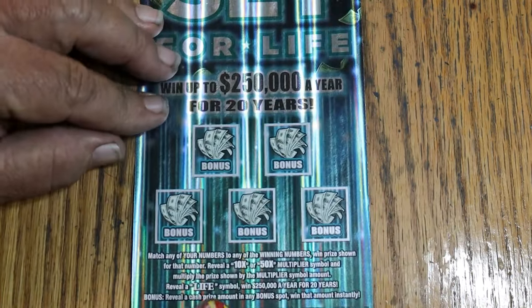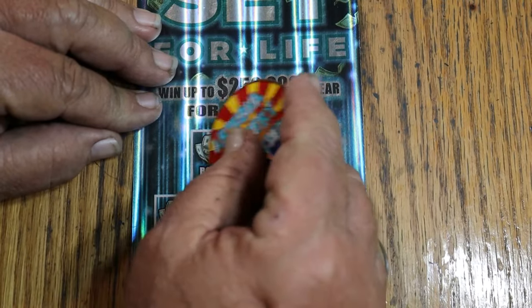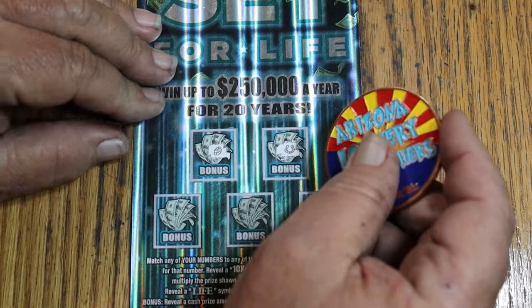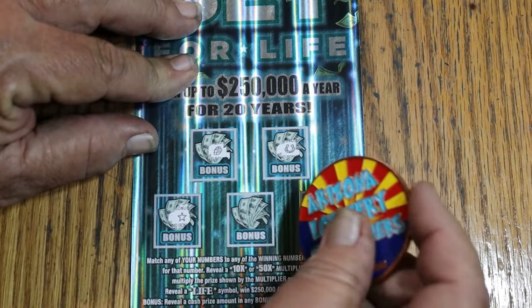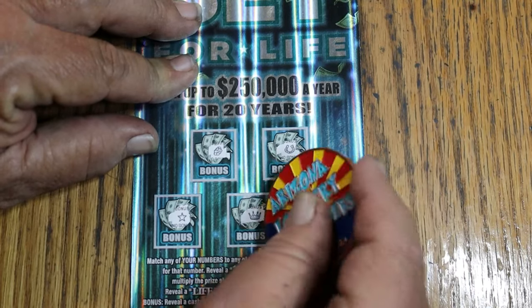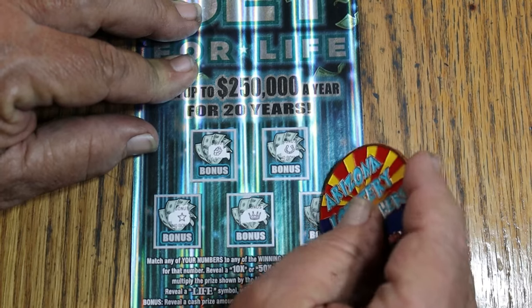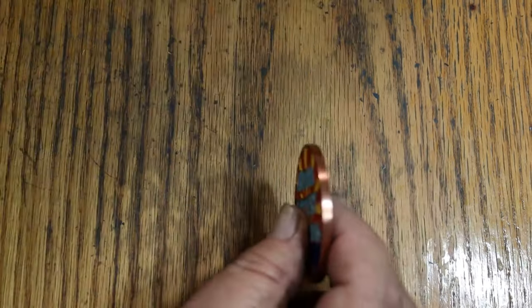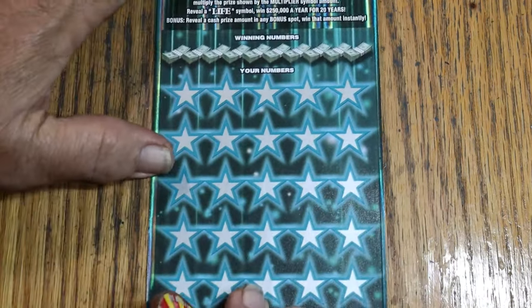And up here — nothing on that one, nothing on that one, nothing on that one, nothing there, nothing there, and nothing there. All right, so no back-to-back. Well, we started with a win. We have three tickets — let's see if we can end with one.